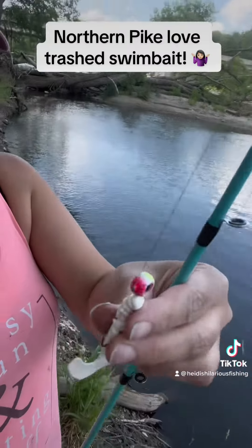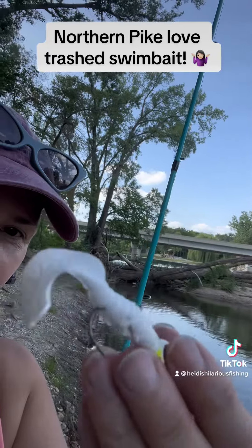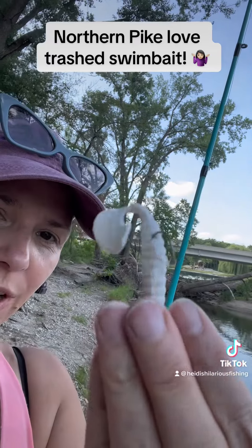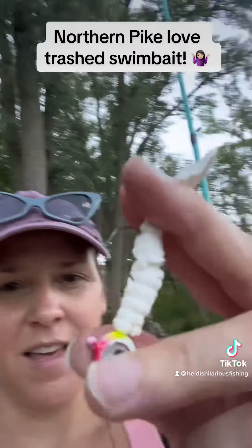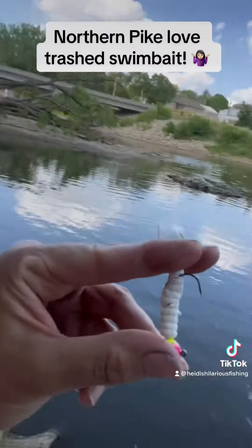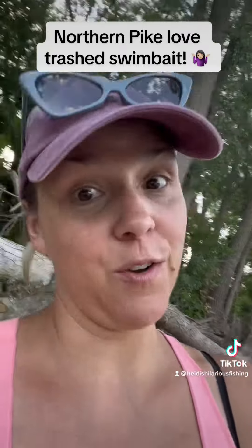I just noticed my bait — let's check this out. Here is what my fish bait looks like. It is literally chewed up on every single side, and it's kind of falling apart. You can see the hook from the outside, like the hose part. Let's see if it catches something — who knows?